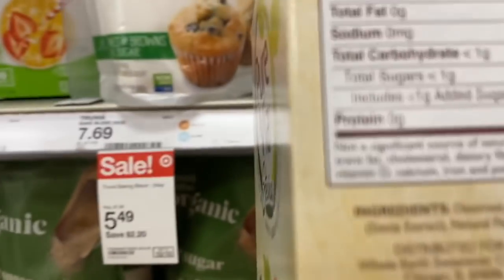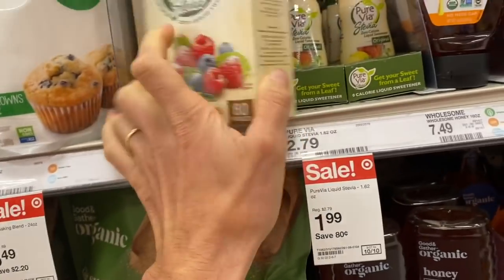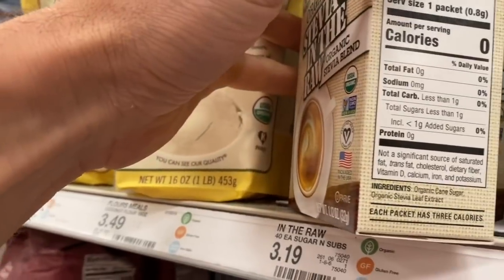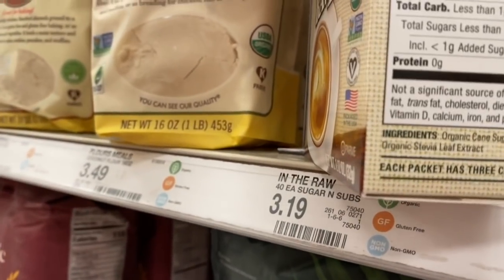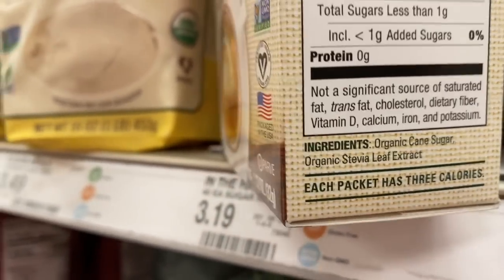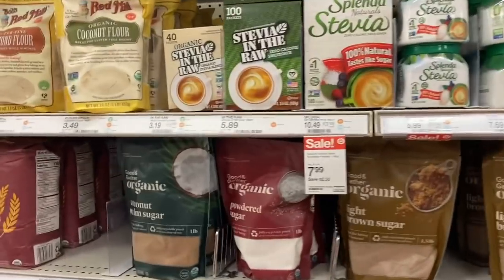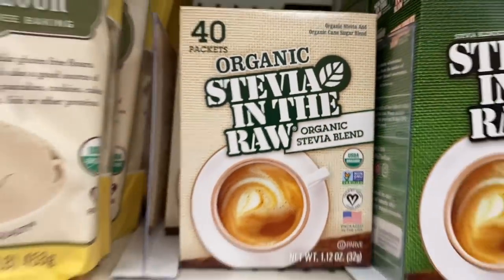A find in the sweetener aisle — they have Pure Via stevia liquid, but it has erythritol as well. I always look for pure stevia. The problem with most stevia boxes is the first ingredient is dextrose, then stevia — so you're still spiking your insulin, plus natural flavors. Even 'organic stevia in the raw' has organic cane sugar as the first ingredient, then stevia. That is full-on false advertising — they label it 'organic stevia blend' but it's mostly cane sugar.